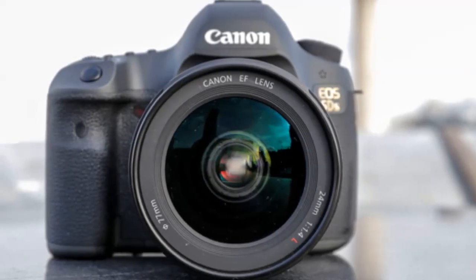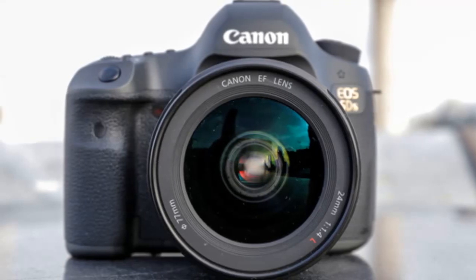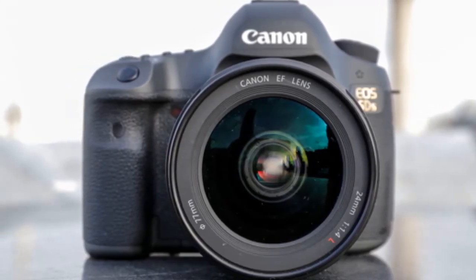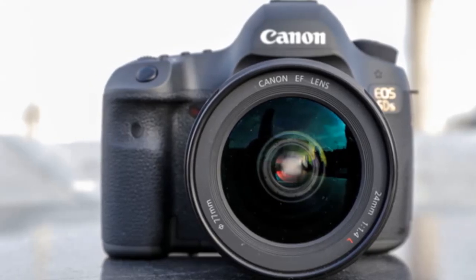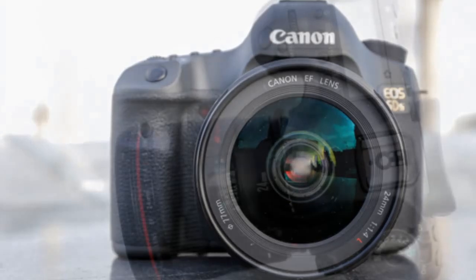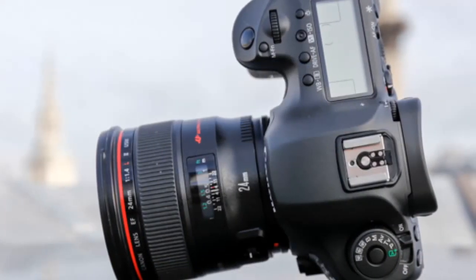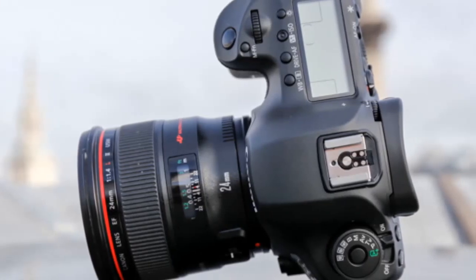Canon has launched two new high-end DSLRs called the EOS 5DS and the EOS 5DSR. The difference between the two cameras is that the former has a low-pass filter, which blurs the image slightly to reduce moiré, while the 5DSR lacks it, resulting in sharper images at the cost of increased moiré.